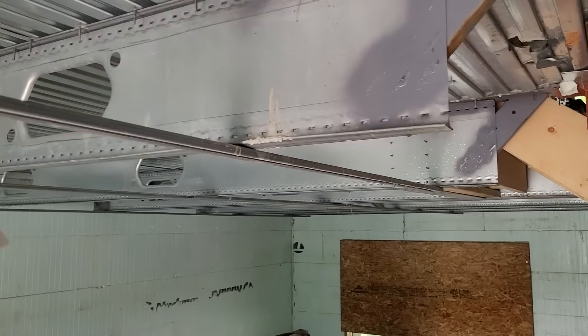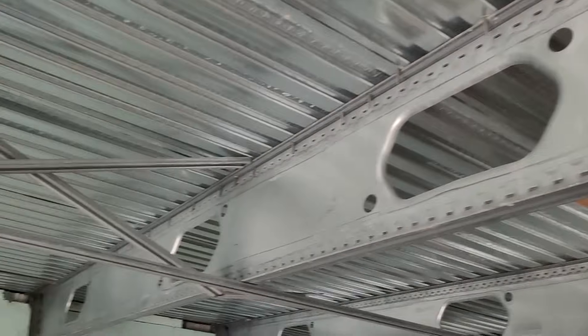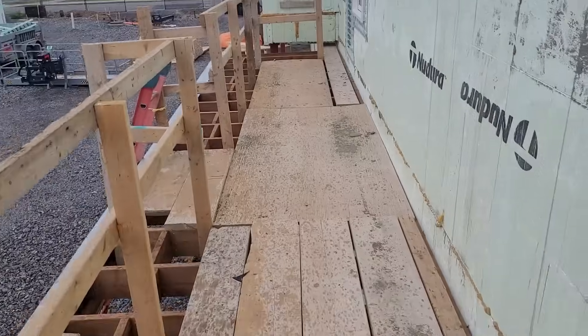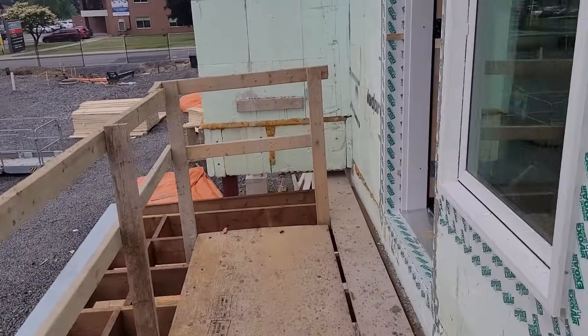This is the support I was talking about — they have these openings for the ducting and the wiring, as you can see here. And yeah, this will be the deck for people to move around.